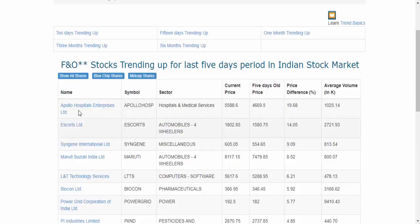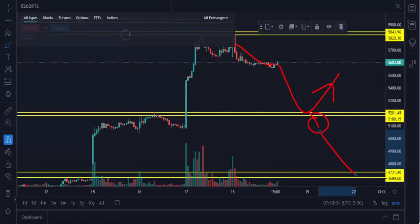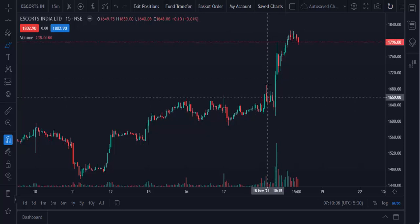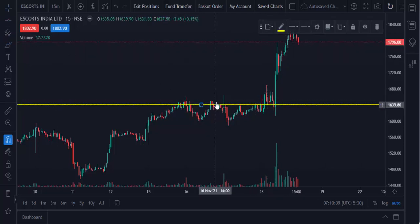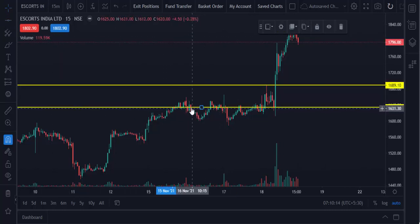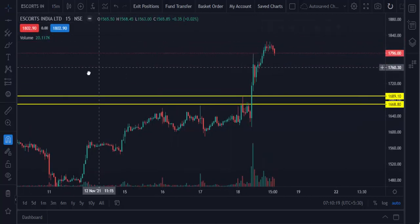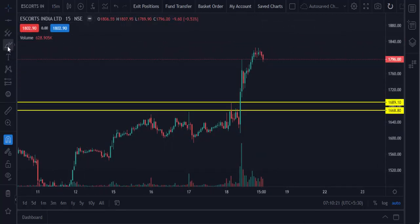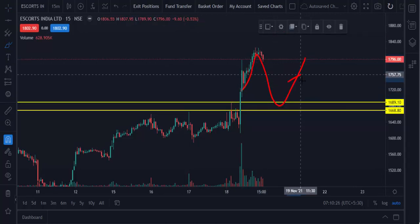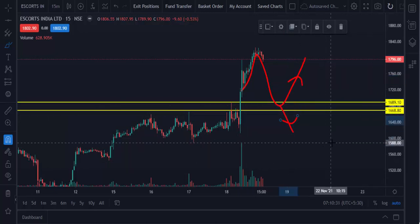Another uptrend stock — this is also an uptrend stock for the last five days. So next time, once the market touches this level, just watch it. There is a chance to retrace back like this. Once the 15-minute candle is closing below, then only sell — otherwise it is an uptrend.